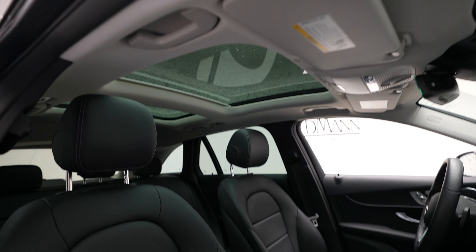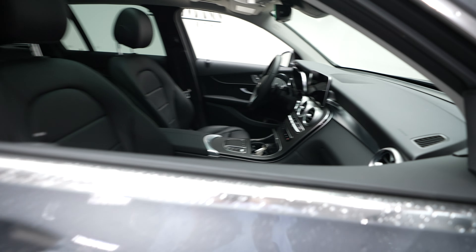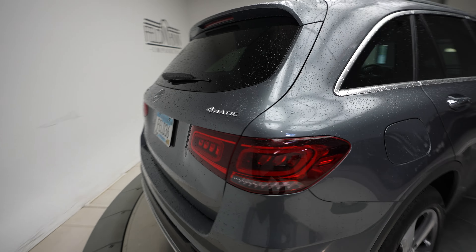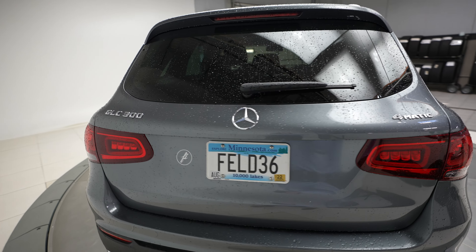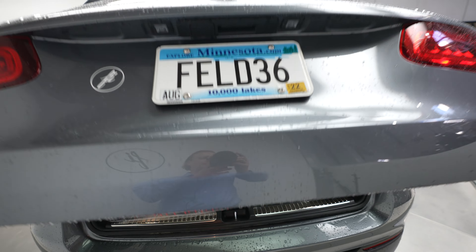Sunroof. Blind spot assist. 4Matic Mercedes-Benz GLC 300 badging, and a power opening and closing trunk.